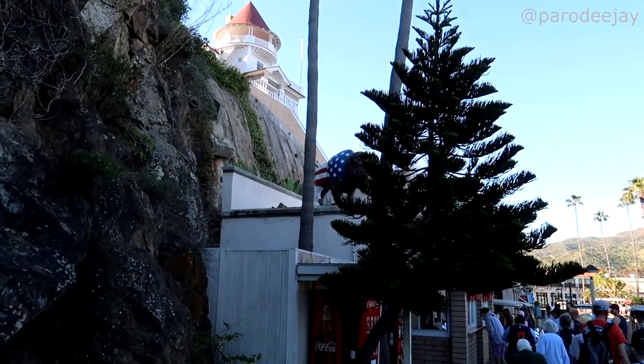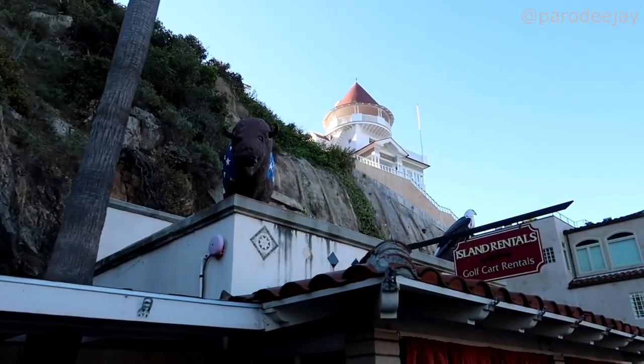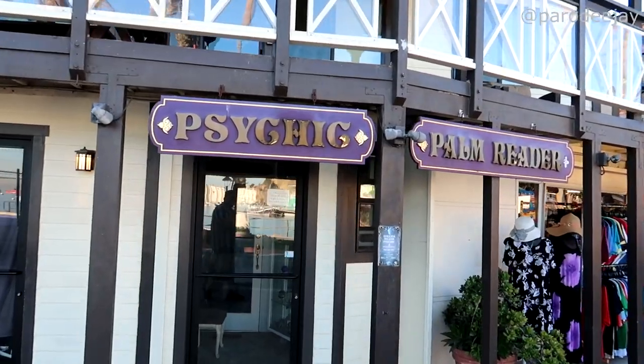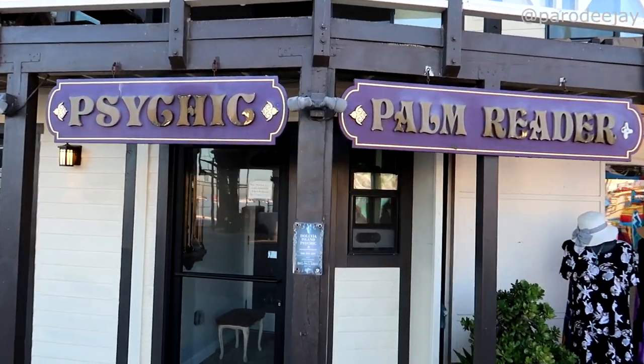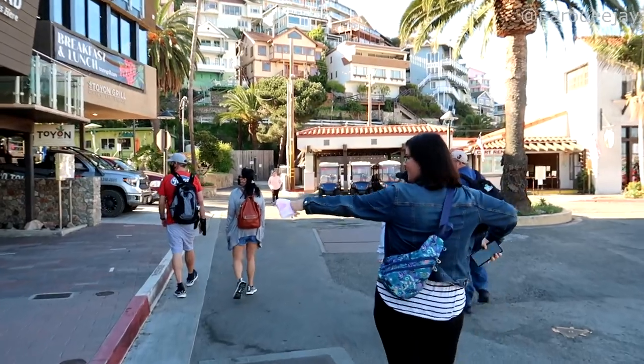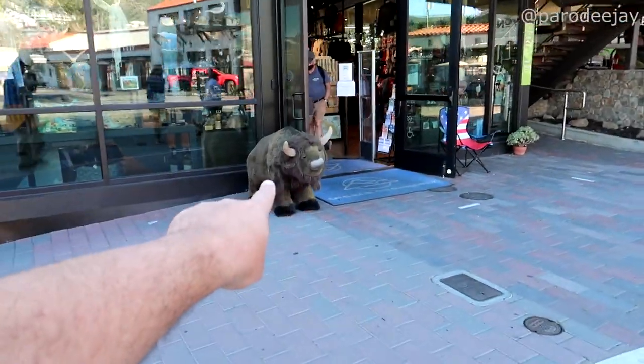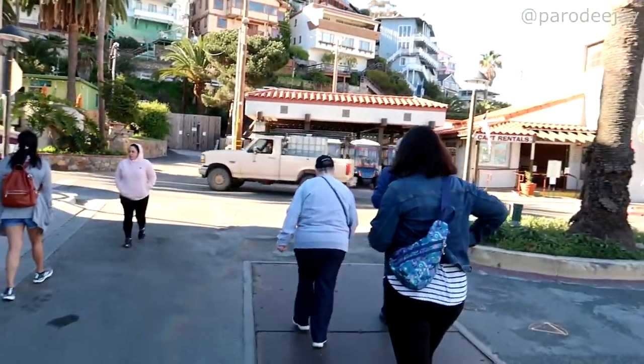We have made it to Avalon! Step one is now to locate a golf cart renting establishment. I spotted my first bison up there on the roof — a bison! A bald eagle too. I wonder if these folks know where the best golf cart rentals are. Don't get distracted — oh, bison! All right, I'm distracted again. Hey, golf carts!